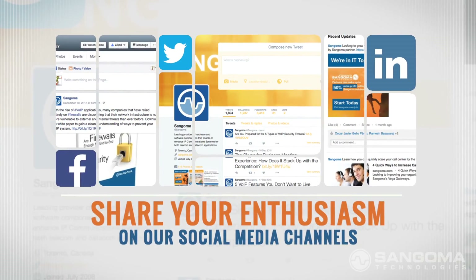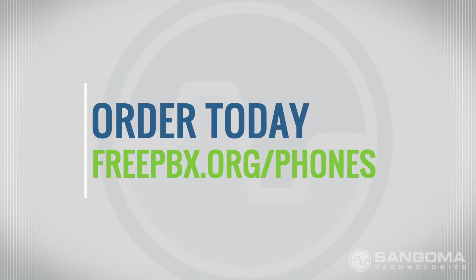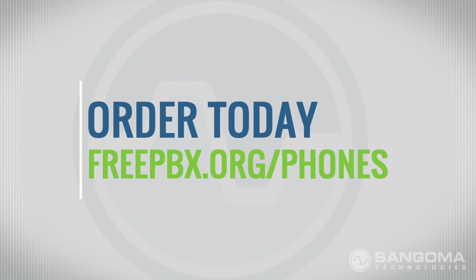And to make sure you're one of the first to get your hands on these Sangoma phones, place your advance order today by visiting freePBX.org/phones.